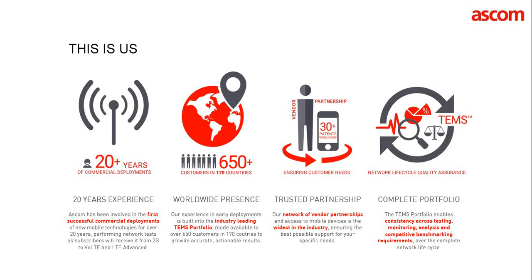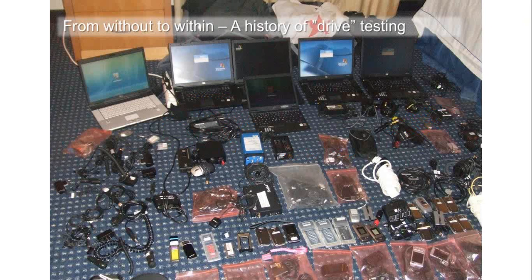Our tools are available in about 170 countries, our staff is available globally, and we have good cooperation with handset vendors worldwide including Samsung and Apple. I want to take us on a journey — looking at where we're coming from and where we're going in terms of network testing in pedestrian, urban, or indoor environments. If you look back four or five years ago, a significant amount of equipment was carried for a drive testing session.